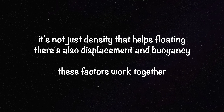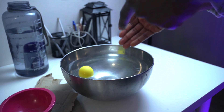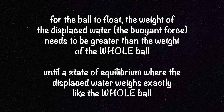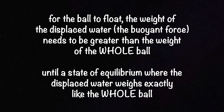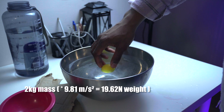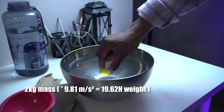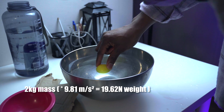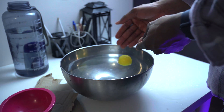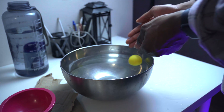Density is not the only factor at play — there's also buoyancy and displacement. Just like we saw with this ball, the buoyancy force according to Archimedes' principle is equal to the weight of the water displaced. For this ball to float, the weight of water displaced — the buoyancy force — needs to be greater than the weight of the whole ball. Let's say this ball is two kilograms. When I put it in the water and it causes a displacement, if that displaced water weighs more than two kilograms, the buoyancy force is greater than the weight of the ball, so the force is able to push the ball up. At the point where the ball is neither sinking nor rising, the buoyancy force is at equilibrium with the weight of the ball.